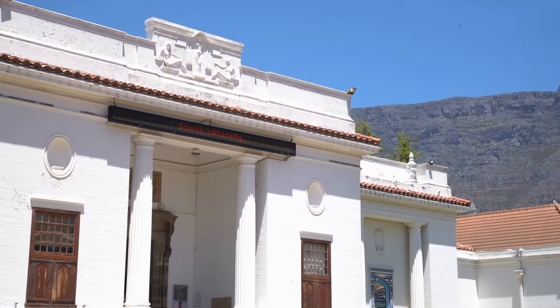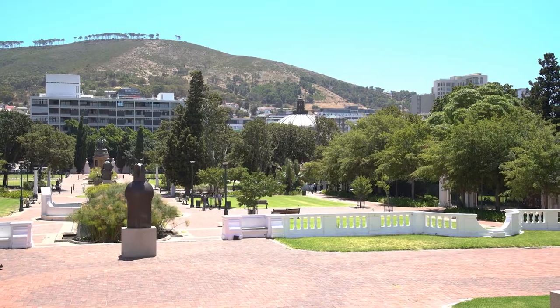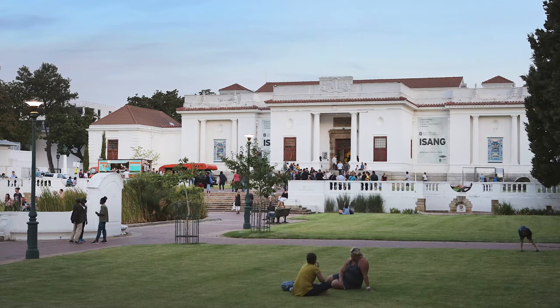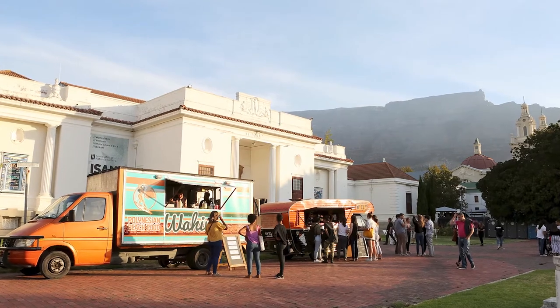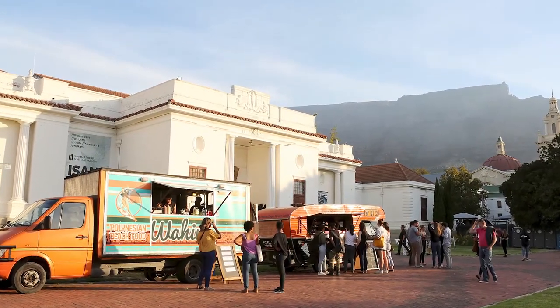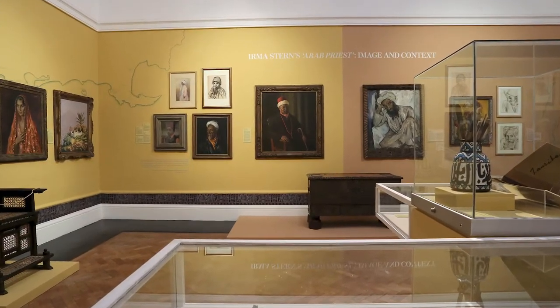Iziko is uniquely positioned in the historical Company's Gardens, initially established by the Dutch East India Company in 1652 as a refreshment station. The space has evolved into a multi-use space for the public and is used by locals and tourists alike. Visiting Iziko and the space is also to acknowledge the tumultuous history of Cape Town and the Western Cape, while also appreciating the role of art.